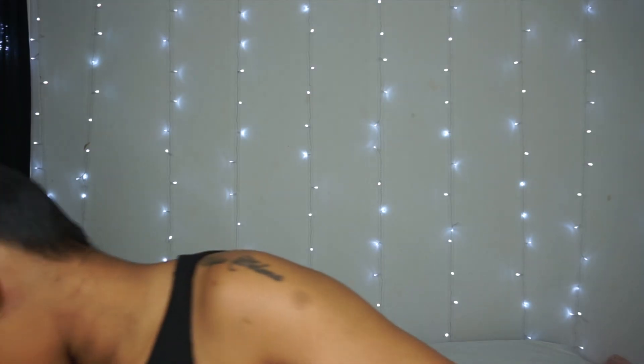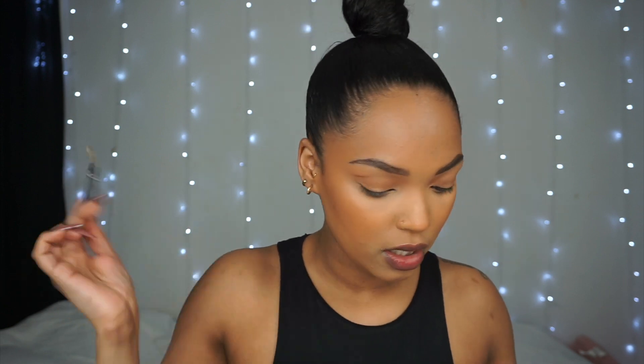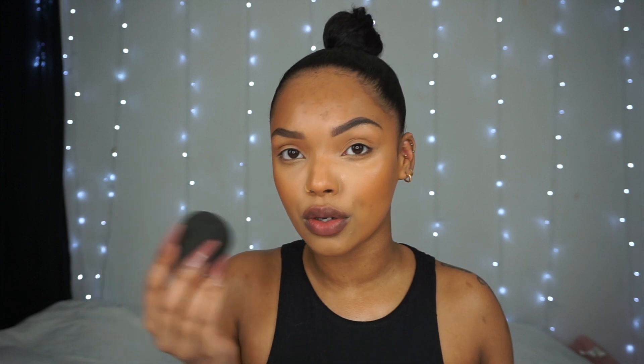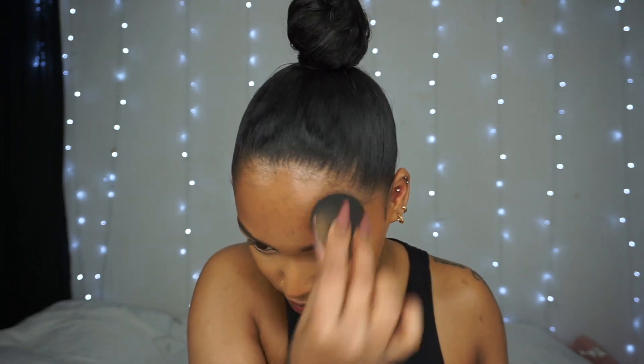Brows are done. I'm gonna use my soap brow to set them — I spray it before I use it and let it dry a few seconds rather than going in with wet soap. In the meantime I'm gonna spray my face with the Mario Badescu Facial Spray. This doesn't necessarily make your makeup last, it just makes your makeup look so fresh and natural. You can also use your beauty blender to push that spray in.